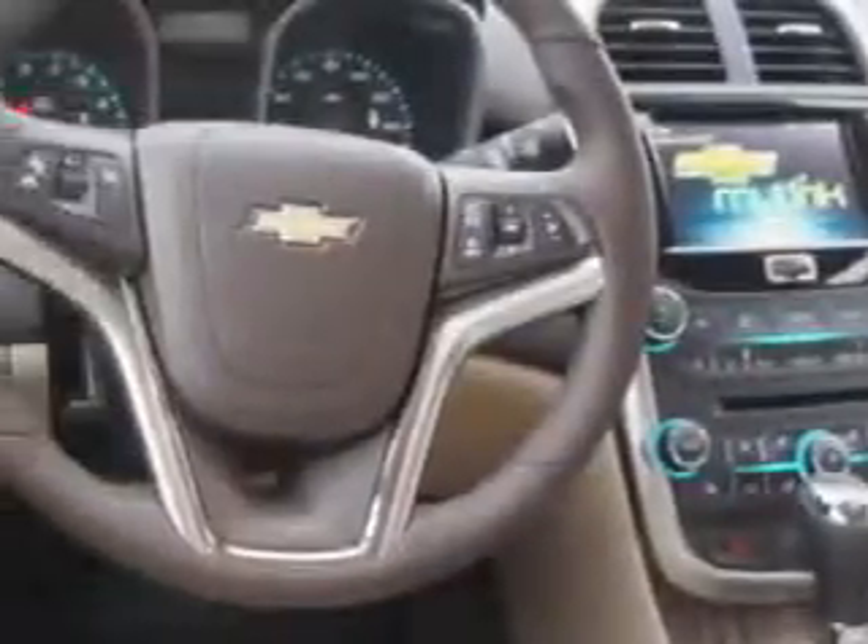Enjoy the drive and have peace of mind in this 2014 Chevrolet Malibu. See us at Larry H. Miller Chevrolet of Murray today.